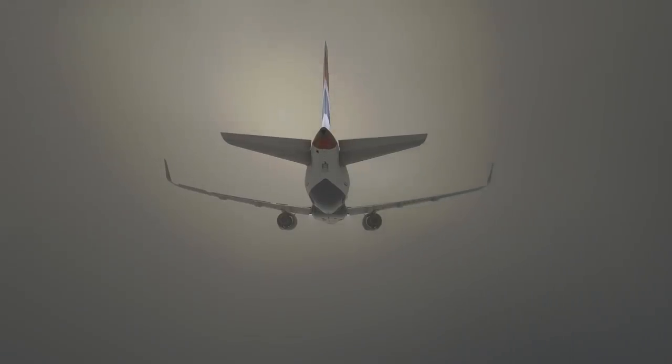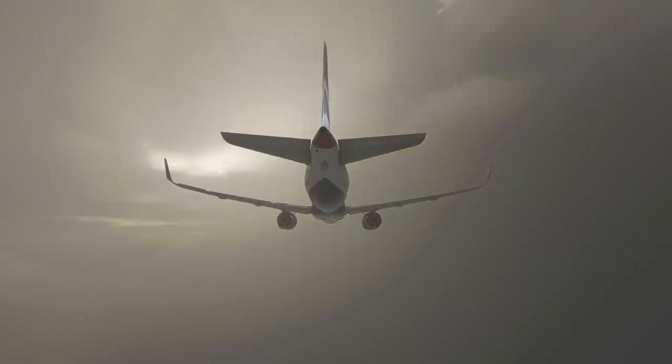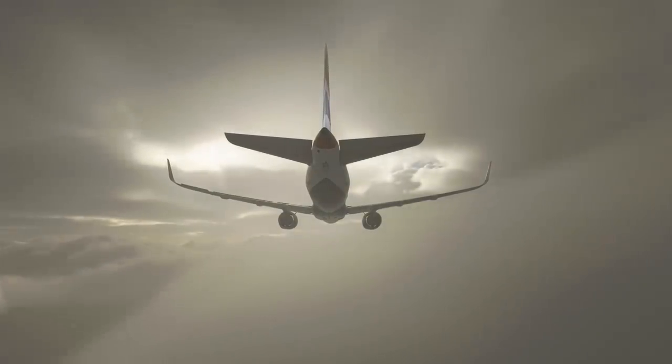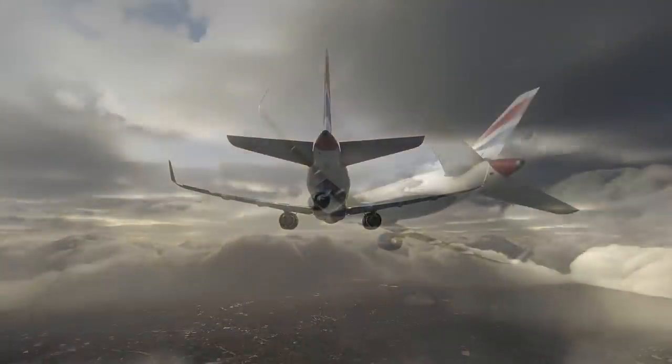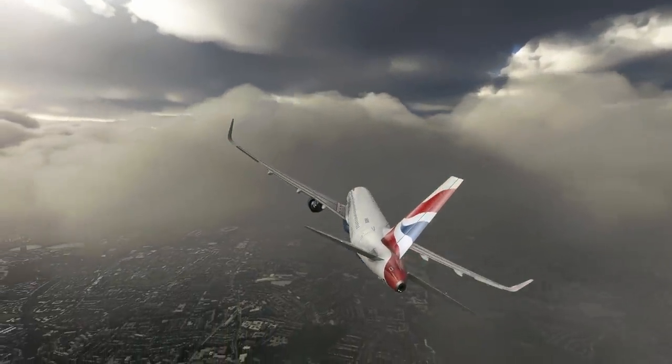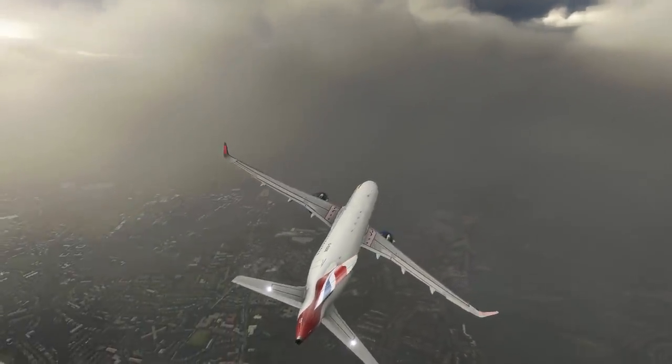Another call by air traffic control allowed them to finally paint a picture of what had transpired. The controller radioed: 'You've left multiple engine parts and there was smoke as you left the runway at Heathrow.' The pilots confirmed this information, and soon after were alerted by the A319's warning computers that there was now an imbalance in their fuel tanks, which they quickly identified as an actual fuel leak coming from the right engine.